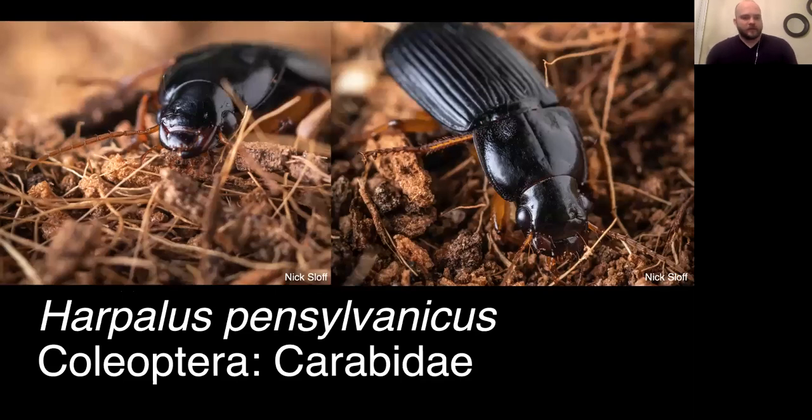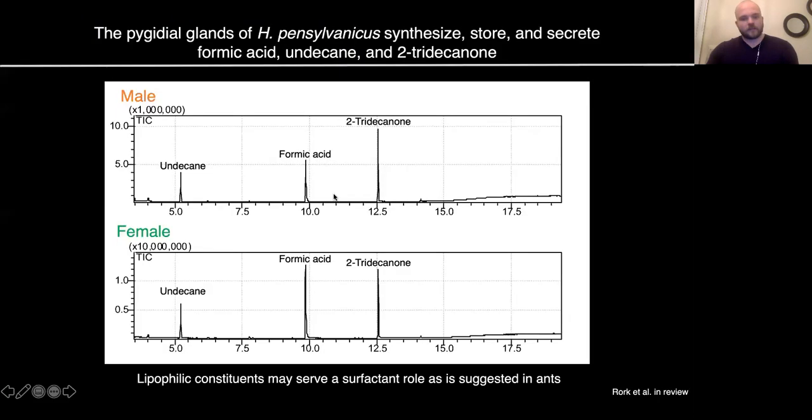I'll be talking first about studies we did in my favorite carabid and main study species, Harpalus pennsylvanicus, which is a common Pennsylvania carabid. When we first decided to work with it, we did so because it produced a sharp defensive chemical which we hypothesized to be formic acid, based on the fact that other congeners produce formic acid, but this species had not yet been analyzed. We analyzed its glandular sprays with gas chromatography mass spec and found that Harpalus pennsylvanicus, like its congeners, produces formic acid as a primary defensive chemical in both males and females, as well as tetradecanol and undecane — two lipophilic constituents which may play a role as a surfactant to allow formic acid to spread more easily over whatever it's sprayed on.